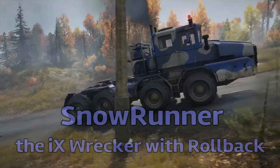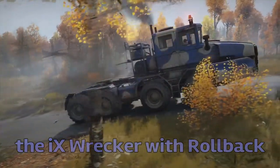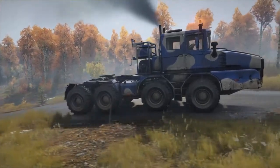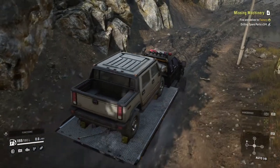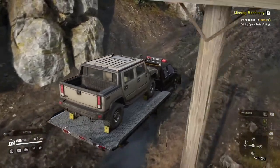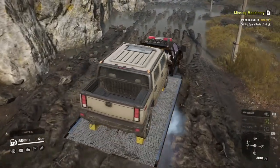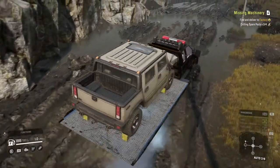Hey SnowRunner fans. In this video we're going to take a look at the iX record. Instead of running it through the obstacle course the way that I do with all other trucks with nothing on the frame, I'm going to take a different tact in this video and have the record do what it's intended to do - that is transport another vehicle from point A to point B through different conditions.